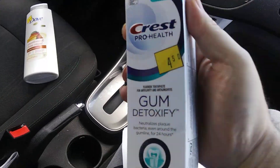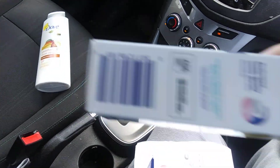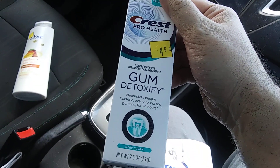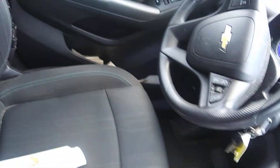Alright, these things are the bomb. Crest Pro Health — the barcode is right there. This is two and a quarter, but you also got three dollars off two digital coupons. Think about that — a dollar fifty or seventy-five cents each for these. These things are amazing.